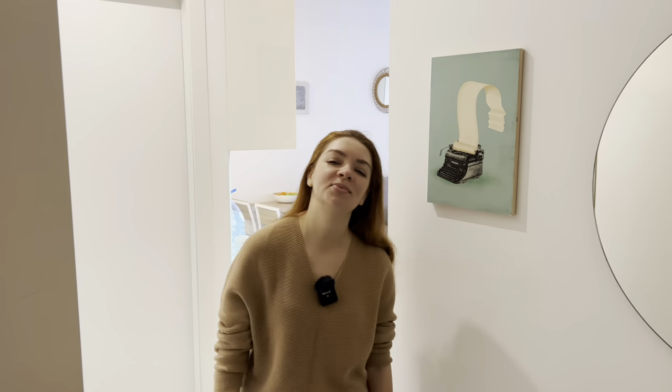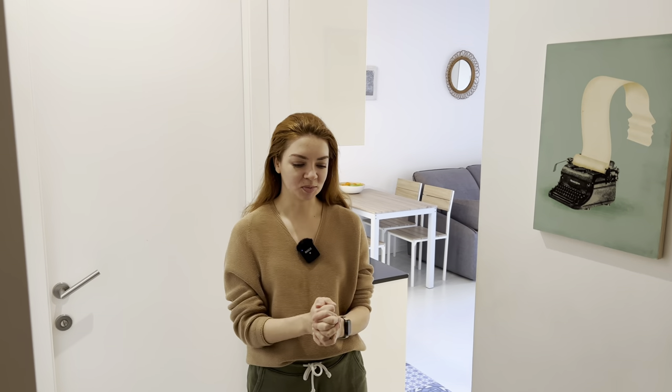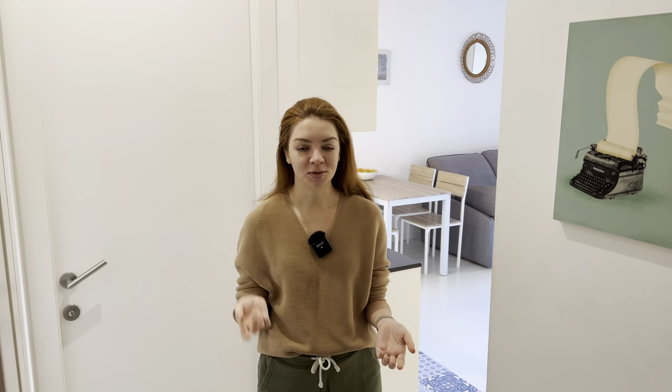Hey guys! Hola! I am in Barcelona and I want to take you on a room tour of my apartment. It's a pretty tiny apartment. We got it for one month, but all the details about how much it costs, how we found the apartment and all the other conditions I'll leave towards the end.